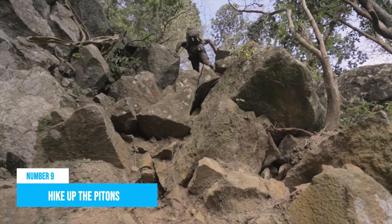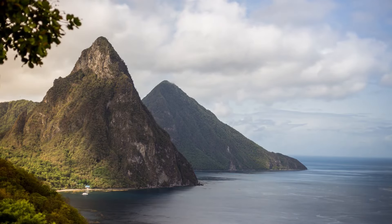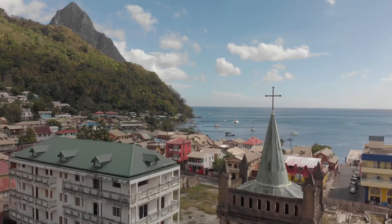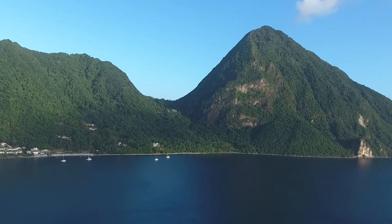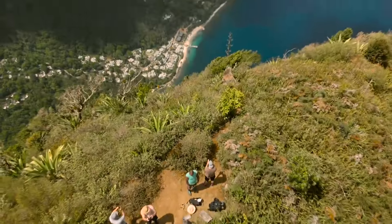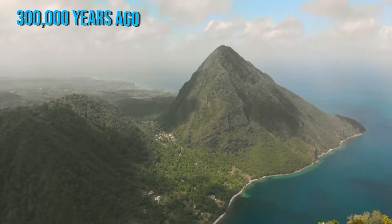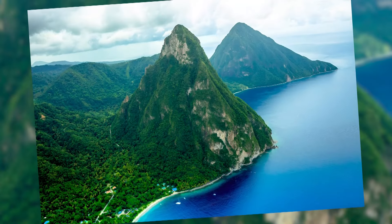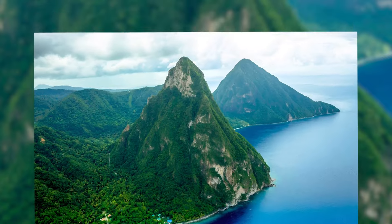Number 9: Hike up the Pitons. If you know a little about St. Lucia, then chances are that you already know about the Pitons, which are the country's famous landmarks. The Pitons are two mountainous volcanic plugs rising from the sea and towering to great heights. These prime topographic features were formed by volcanic activities about 300,000 years ago, and they have since been adopted as a UNESCO World Heritage Site, along with the entire Pitons management area.